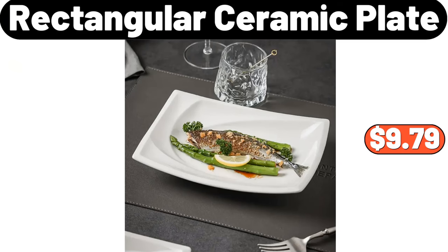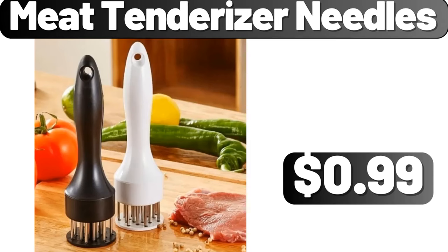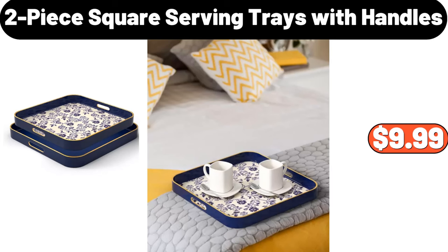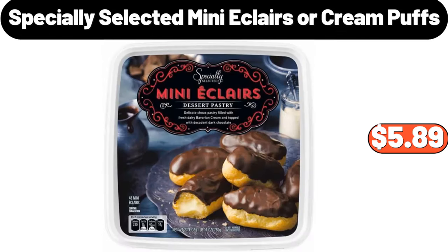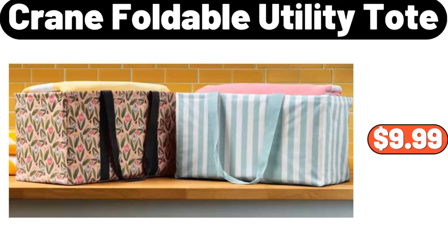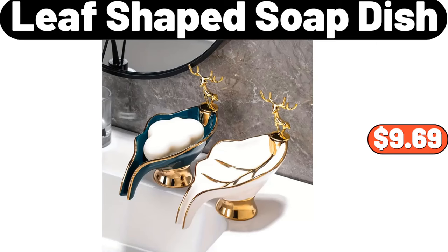Rectangular Ceramic Plate, $9.79. Meat Tenderizer Needles, $99. Two-piece Square Serving Trays with Handles, $9.99. Stainless Steel Lunchbox, $14.39. Specially Selected Mini Eclairs or Cream Puffs, $5.89. Crane Foldable Utility Tote, $9.99.